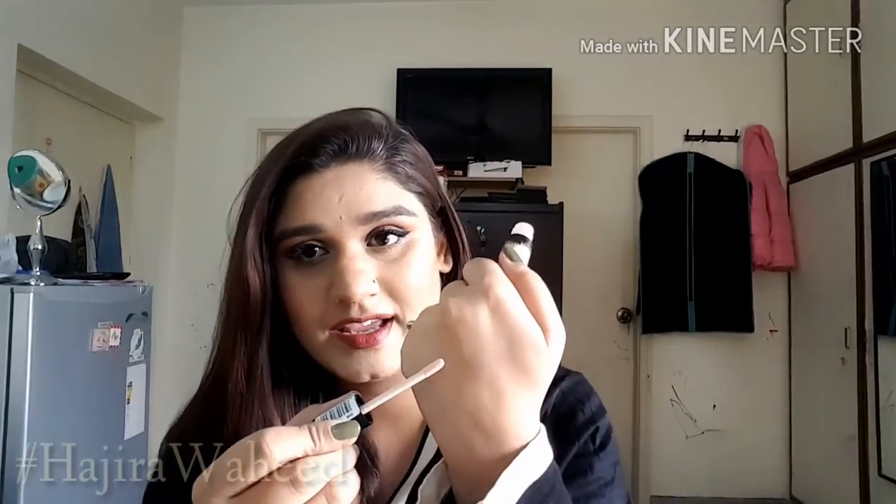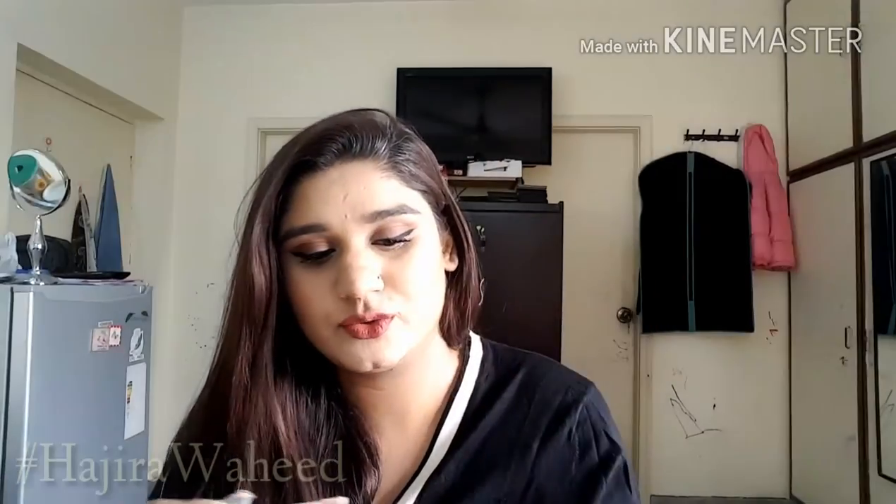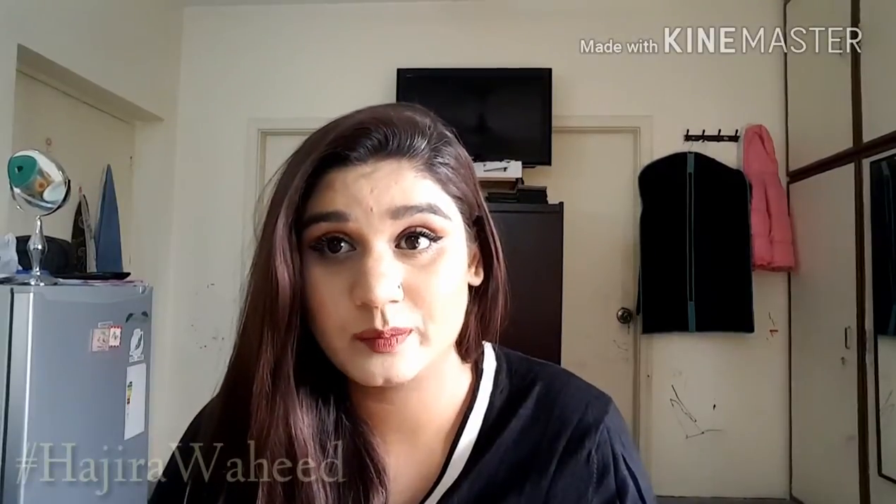Then I bought this eye primer by Essence — pretty cheap, as I wanted a drugstore eye primer. It has a pinkish tint to it, which I'm not sure about because generally people with a little darker skin tones shouldn't go for pink as it can make colors appear gray. I don't know how it will work out but we'll see.